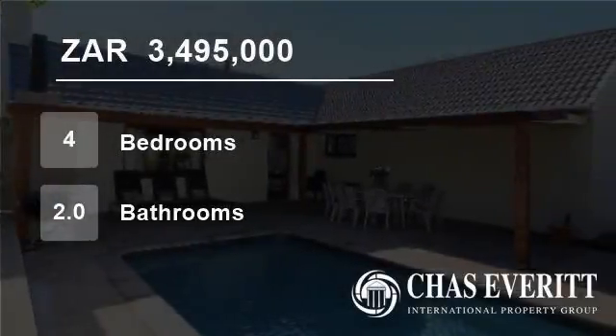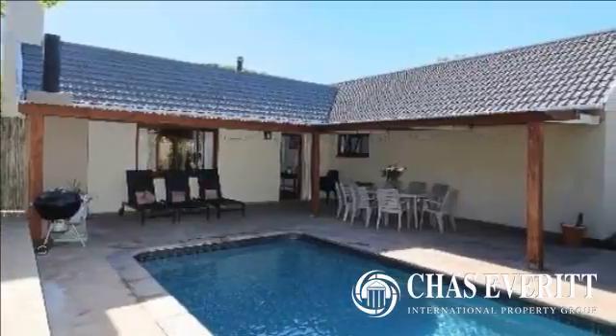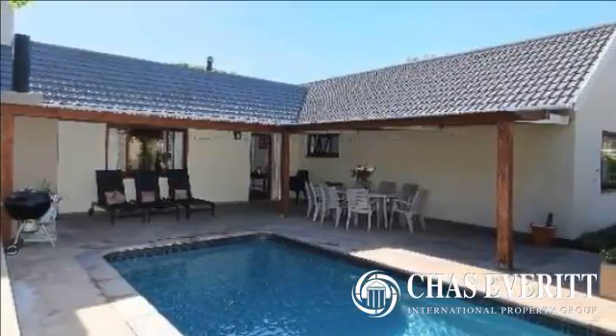Welcome to this four-bedroom house for sale in Bergvliet, Cape Town, South Africa for R3,495,000.